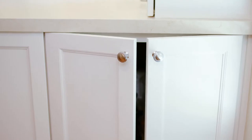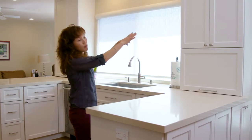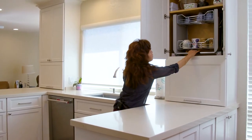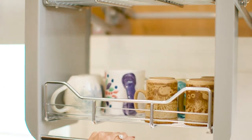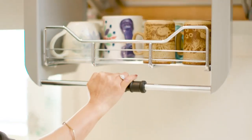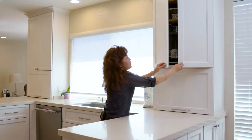One of the challenges we had in this project was that by adding this peninsula for the added countertop space, it was a little bit difficult to get to that upper cabinet. So what we did — and this is one of my favorite pieces in this kitchen — is we put in a slide-down shelf. You can put in their cups and whatnot in here, access it, and then once they're done hide it away and close it off.